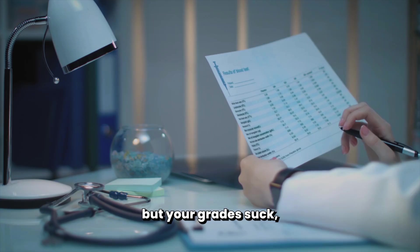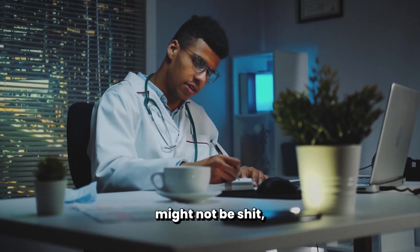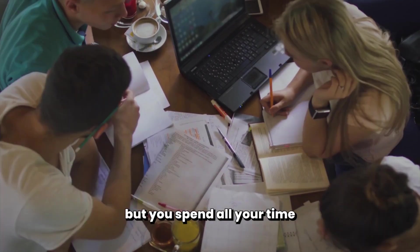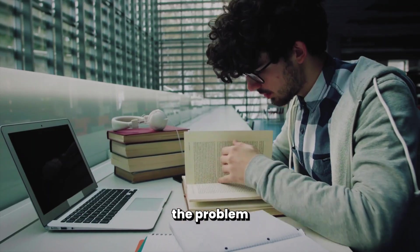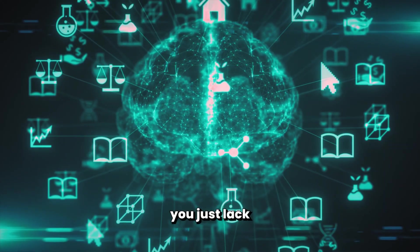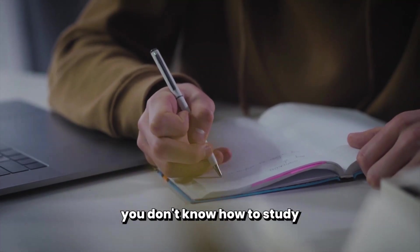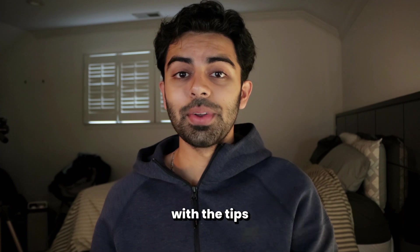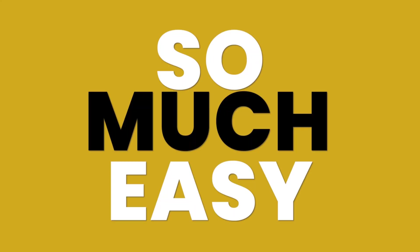So you want to become a doctor, but your grades suck, especially your science grades. Or your grades might not be bad, but you spend all your time studying and have zero time for anything else. In both cases, the problem isn't that you're dumb or you lack the mental ability to learn science. It's just that you don't know how to study science properly. Lucky for you, with the tips I'll discuss in today's video, studying science will become so much easier.